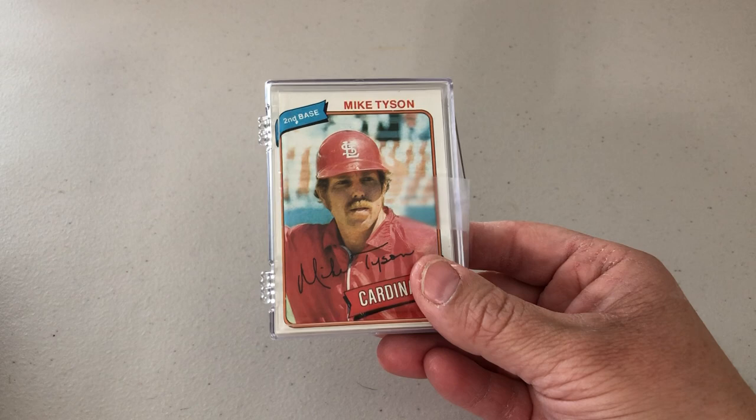I picked up a 1980 Cardinals set, fairly cheap. I'd like to work on getting as many Cardinals as possible. And then this is a 1982 set, neither of which I had.